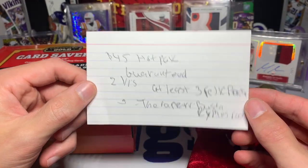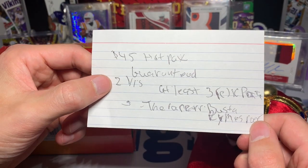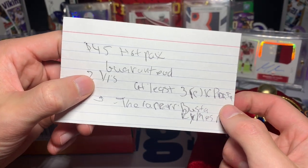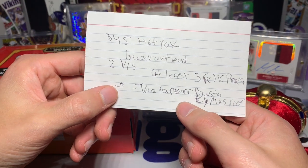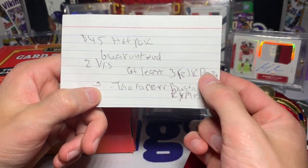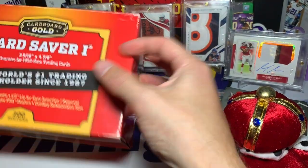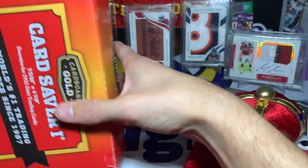So here we have a 45-card hot pack — guaranteed two one-of-ones, at least three relic cards, I'd assume. And there's something about Buster Rhymes the rapper. I don't know what that is, but let's see what we've got in here.